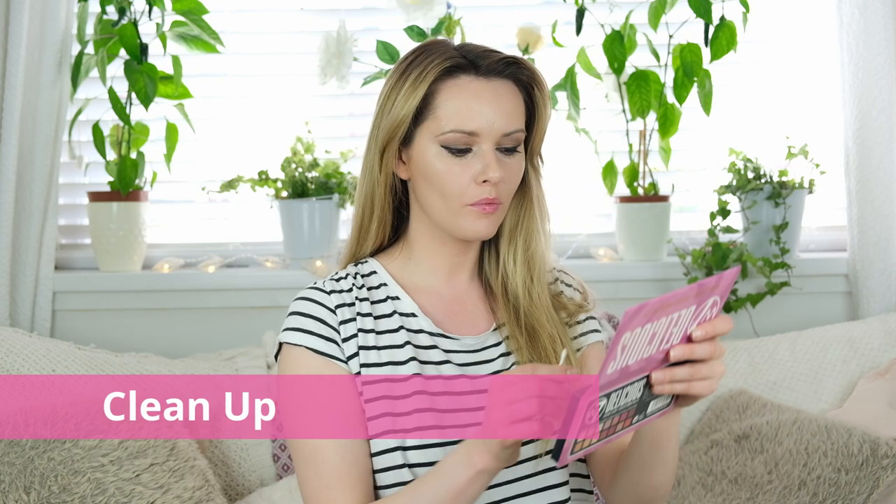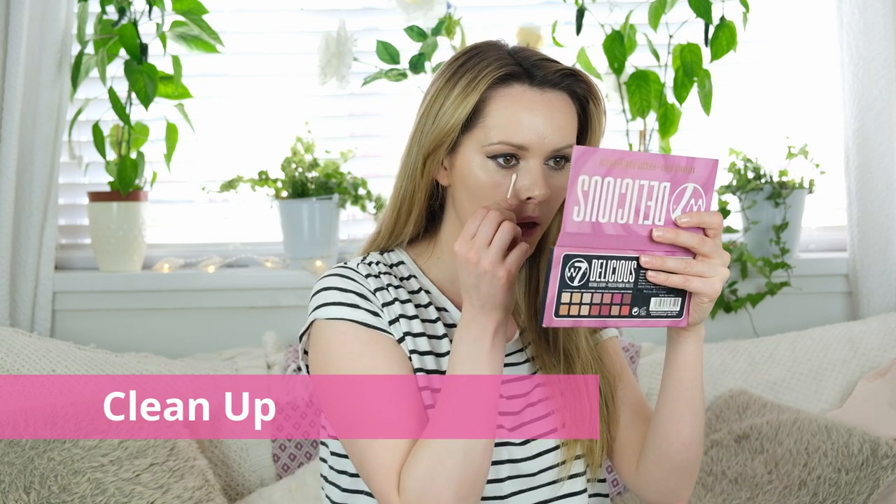I'm going to go over and start cleaning up any dropout from the eyeliner and eyeshadow. With this look I have to watch for any dark bits coming down, so I'll take a Q-tip to sort out any bits that have dropped and then apply a little bit more concealer.